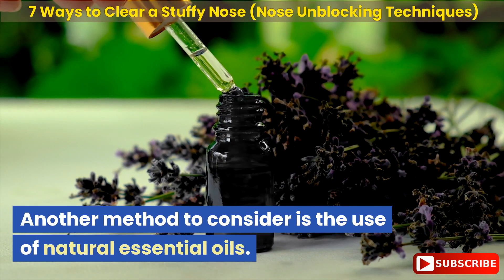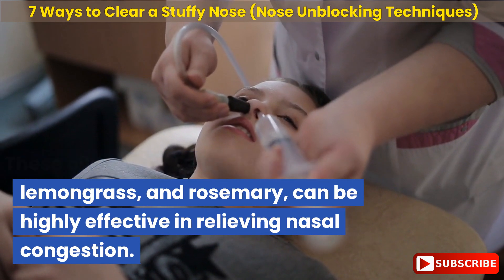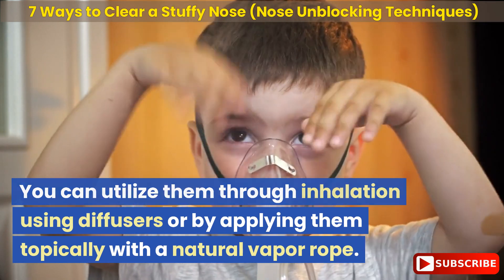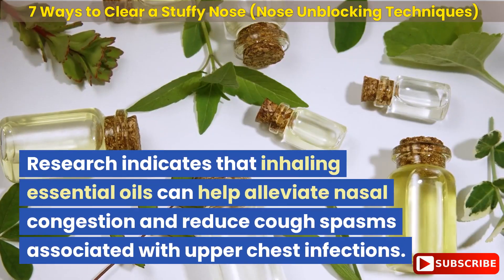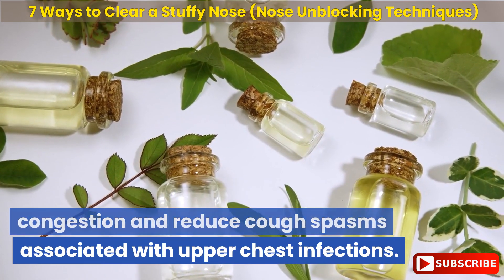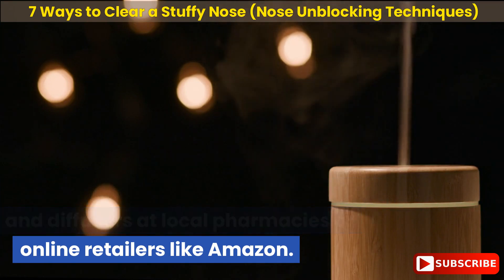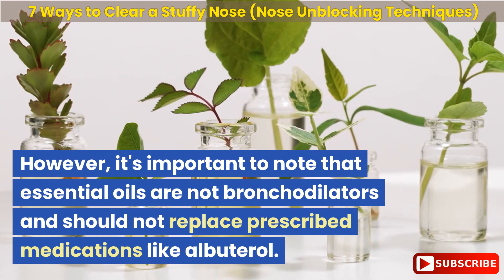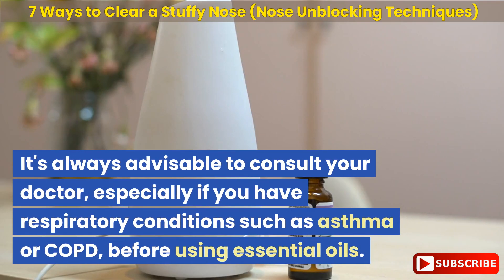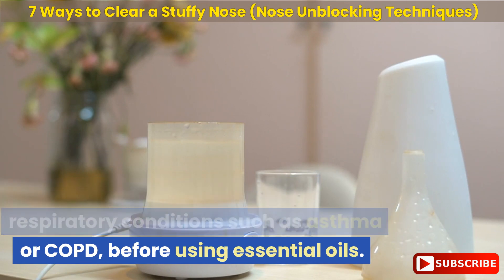Another method to consider is the use of natural essential oils. These oils, such as eucalyptus, lemongrass, and rosemary, can be highly effective in relieving nasal congestion. You can utilize them through inhalation using diffusers or by applying them topically with a natural vapor rub. Research indicates that inhaling essential oils can help alleviate nasal congestion and reduce cough spasms associated with upper chest infections. However, it's important to note that essential oils are not bronchodilators and should not replace prescribed medications like albuterol. It's always advisable to consult your doctor, especially if you have respiratory conditions such as asthma or COPD, before using essential oils.